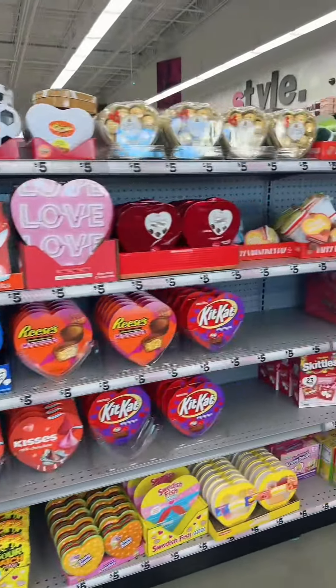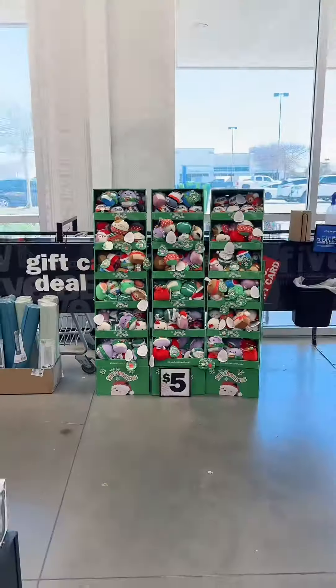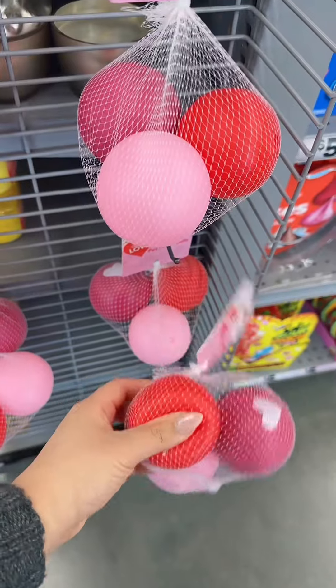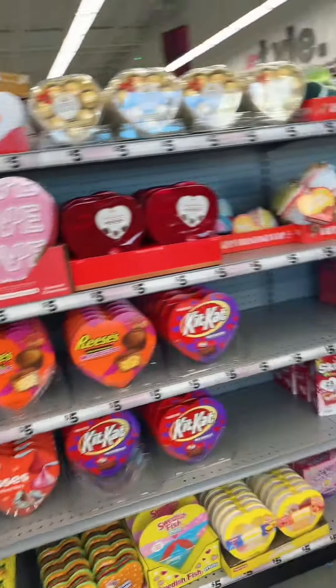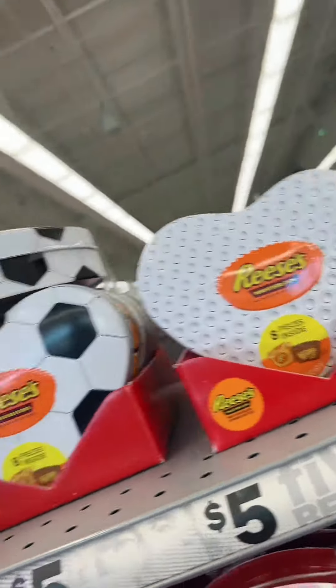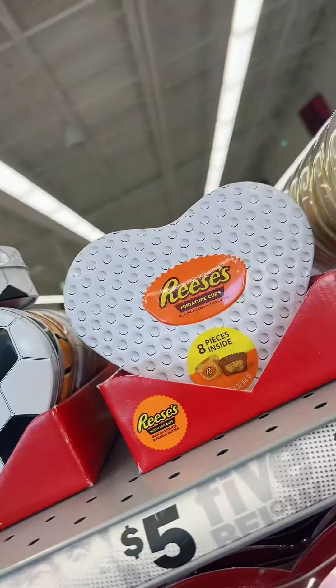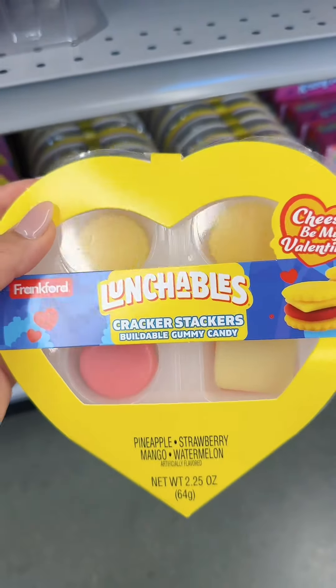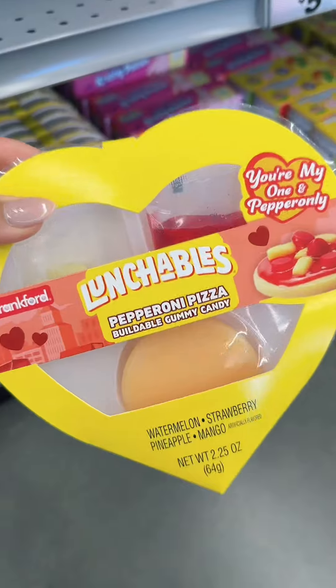Then you see this entire section of their Valentine's Day goodies. I spy a bunch of Christmas squishmallows. There's headbands, pet toys, and a whole bunch of candy. These are really great for your boyfriend, husband, or significant other. I'm digging this Krabby Patty one. These Lunchable ones — oh my goodness, so cute. I love this pizza one. My husband would love it. Add to cart.